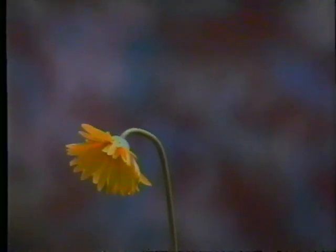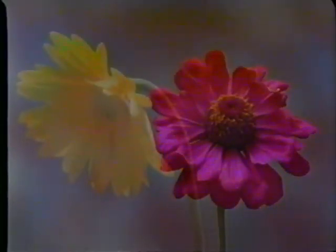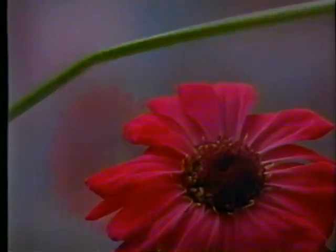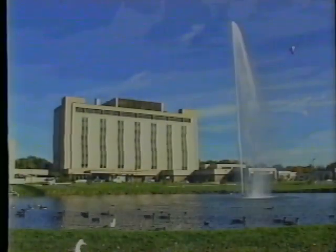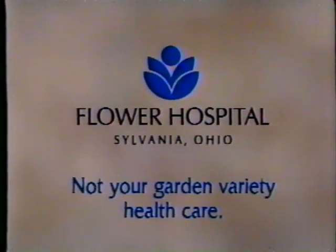Rebounding from back or spinal cord trauma. Recovering strength and movement after a stroke. Mending as quickly and fully as possible after injury — requires the individualized therapy and support you'll find at the Rehabilitation Center at Flower Hospital. A state-of-the-art rehabilitation center in a beautiful suburban setting. Flower Hospital: not your garden-variety health care.